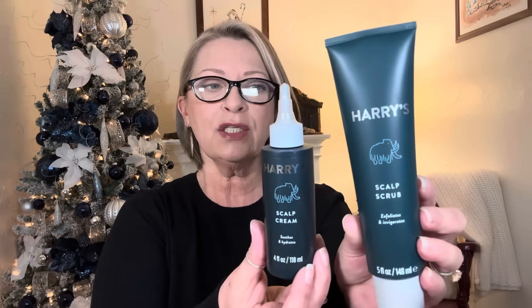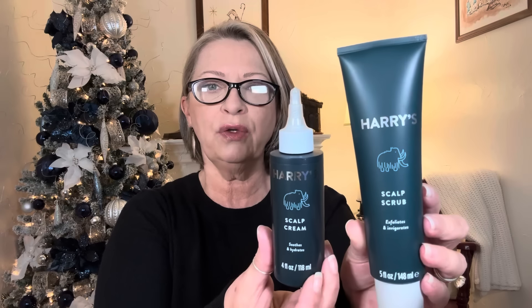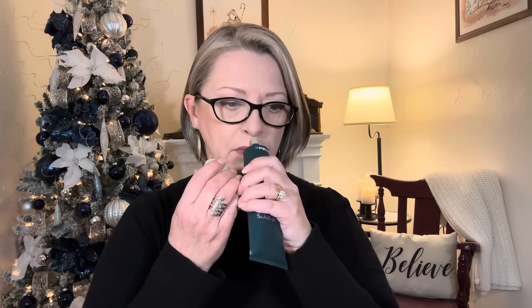This is the Harry's scalp cream — it soothes and hydrates, and it's a four-ounce squeeze bottle serum. It comes out like a cloudy, runny, almost-serum consistency. It does have a scent to it, but nothing horrible. And this is the scalp scrub — it exfoliates and invigorates, and it's a five-ounce tube. I don't know what else of theirs is out there. This was like $12 and a few cents, and the other was $11 and something.